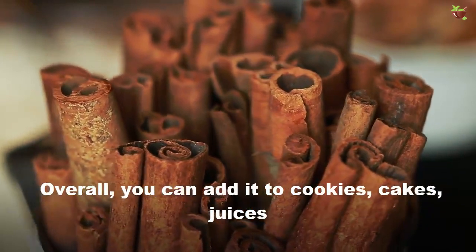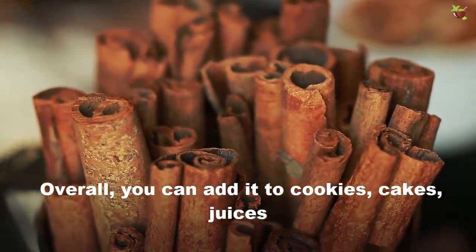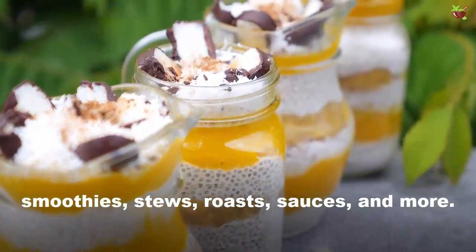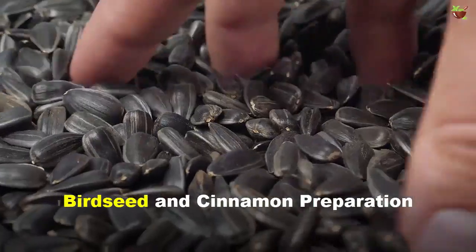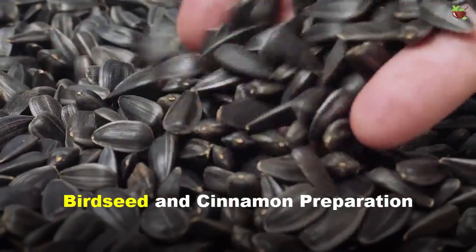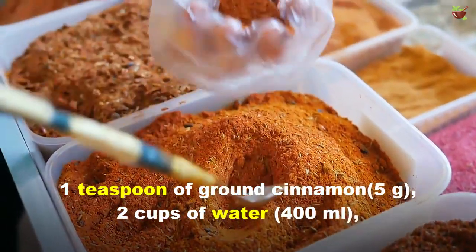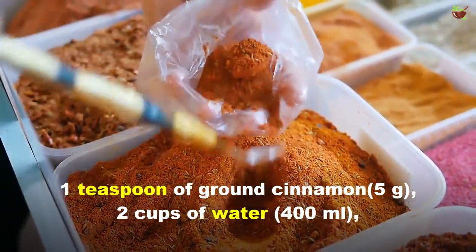Overall, you can add cinnamon to cookies, cake, juices, smoothies, stews, roast sauces, and more. For the birch seed and cinnamon preparation, you will need: three tablespoons of birch seed, one teaspoon of ground cinnamon, two cups of water, and a natural sweetener to taste.